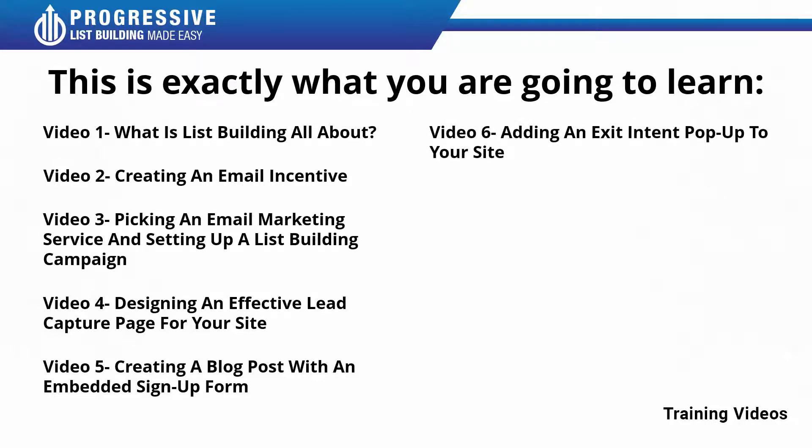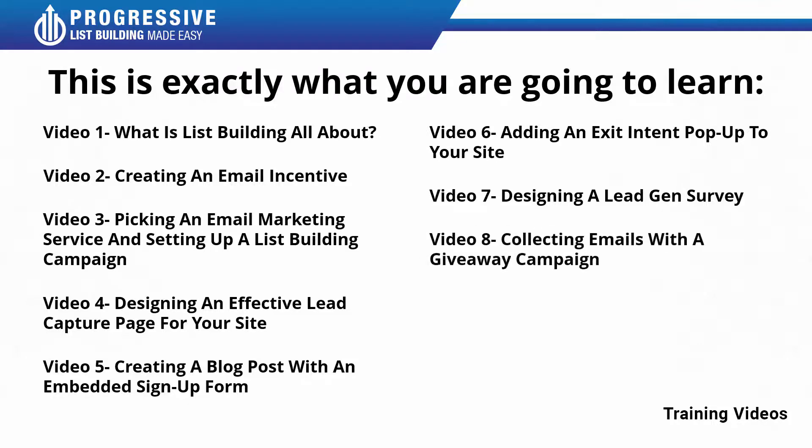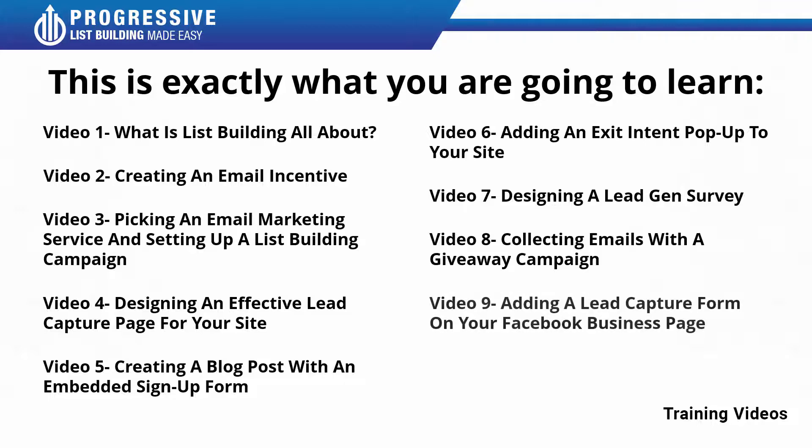Video number six: adding an exit intent pop-up to your site. Video number seven: designing a lead gen survey. Video number eight: collecting emails with a giveaway campaign. Video number nine: adding a lead capture form on your Facebook business page. Video number ten: running a lead generation ad on Facebook.